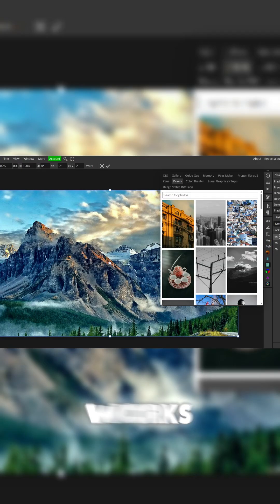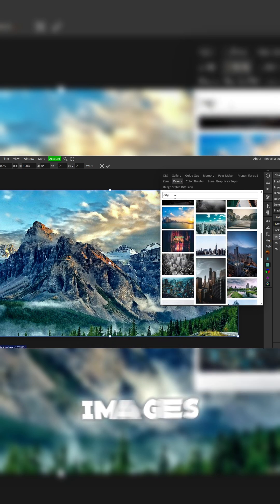Next up, we have Pexels. Pretty much how it works is you just search up any photo you want, like a city, and it'll pull up a ton of city images. And you don't even have to go outside of Photopea to finish your design.